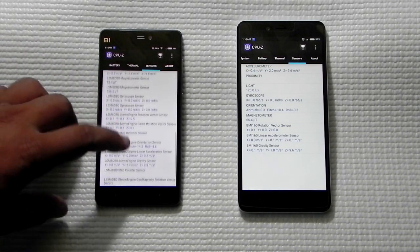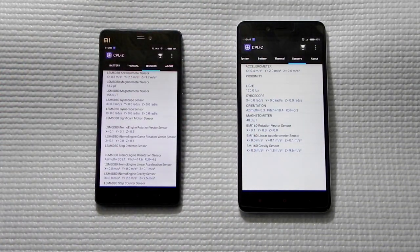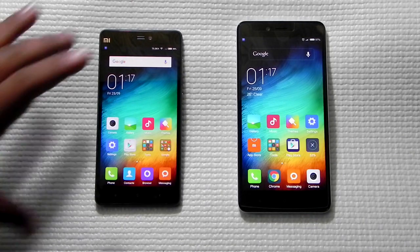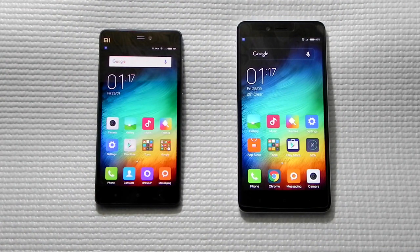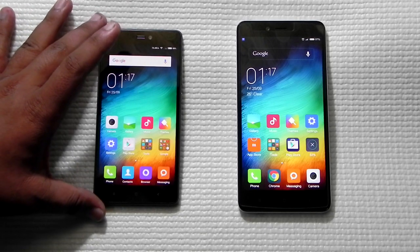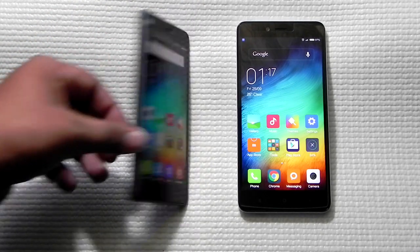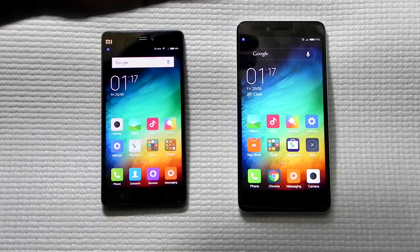In terms of sensors, the Mi 4i has a lot more sensors compared to the Redmi Note 2, which has fewer but manageable. Both phones have backlit keys, are dual SIM, dual 4G LTE capable. The screen size on the Mi 4i is 5-inch Full HD, whereas the Redmi Note 2 has a 5.5-inch Full HD screen.